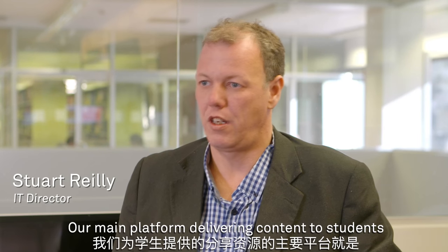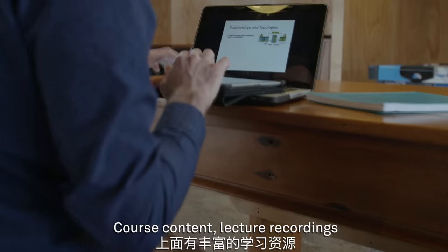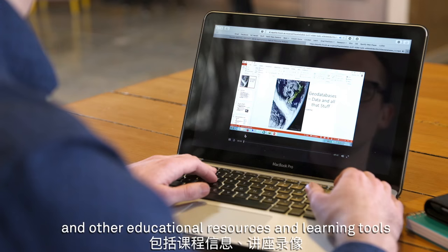Our main platform for delivering content to students is our online learning management system, known as Learn. Course content, lecture recordings, and other educational resources and learning tools are made available here.